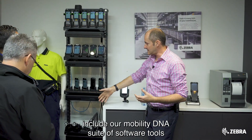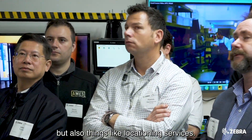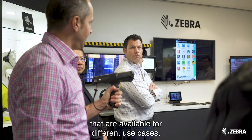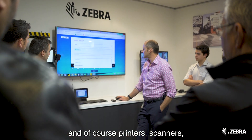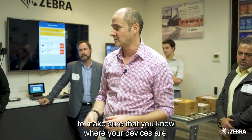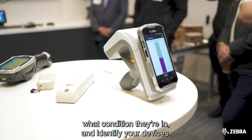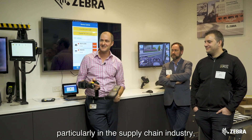Some of the technologies we are looking at include our Mobility DNA suite of software tools for our Android computers, but also things like locationing services. There are a lot of locationing solutions available for different use cases, so we'll be going through locationing and of course printers, scanners, and our whole suite of products and solutions, including our visibility solutions to make sure you know where your devices are and what condition they're in.